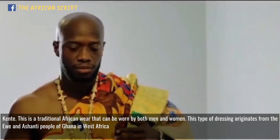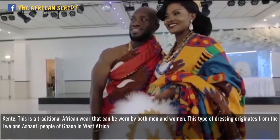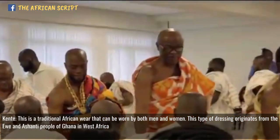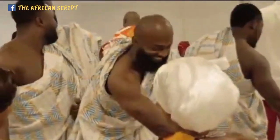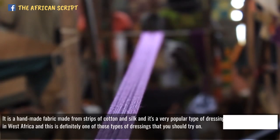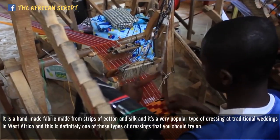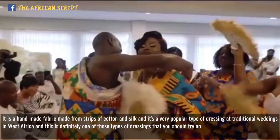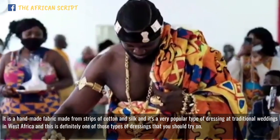Kente — this is a traditional African wear that can be worn by both men and women. This type of dressing originates from the Iwi and Ashanti people of Ghana in West Africa. It's a handmade fabric made from strips of cotton and silk, and it's a very popular type of dressing at traditional weddings in West Africa. This is definitely one of those types of dressings that you should try on.